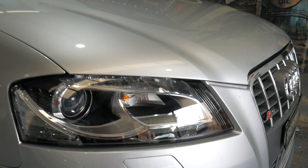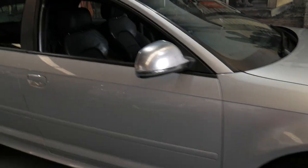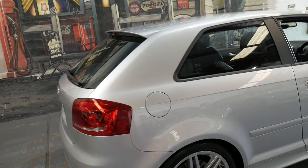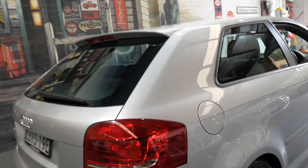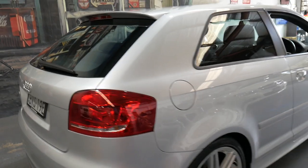It's got daytime running lights, Xenon headlights, and the very nice multi-spoke alloy wheels. It does have the updated lights as well, being a 2010, which is actually very different to the 2007 and 2008 models.